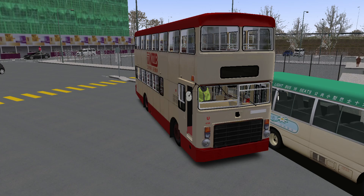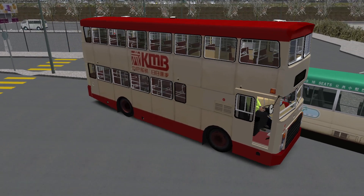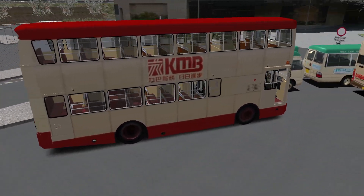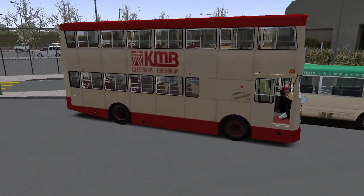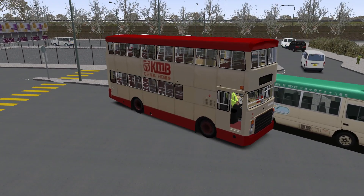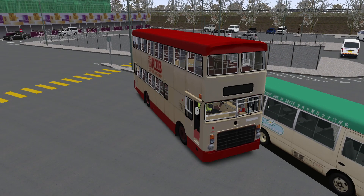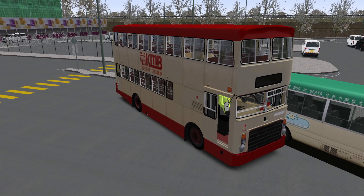You join me today on that map for the first time. In front of you is an unusual bus you will not have seen me driving before — that's because it is a new release. This is the Leyland Victory Mark 2, a vehicle that was quite a staple part of the Hong Kong bus industry for a period of time. It's been a vehicle that has been in the works for OMSI 2 for a fair bit now.